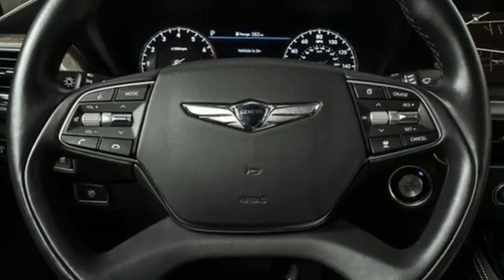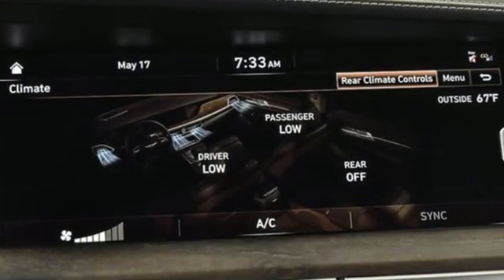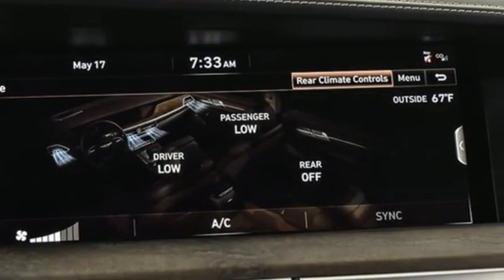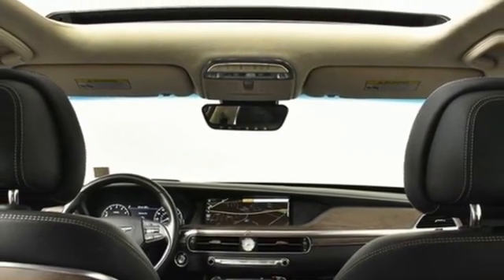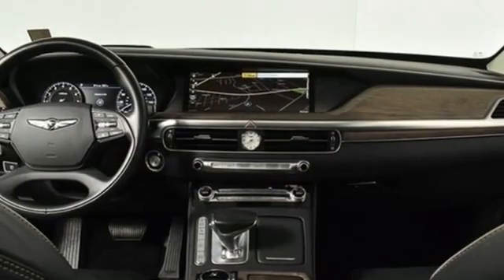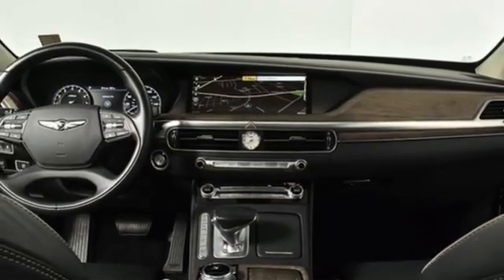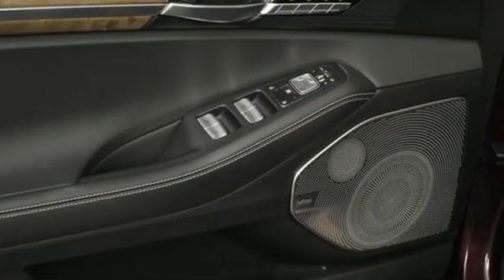Integrated navigation system with voice activation, heated and ventilated leather bucket seats, remote engine start smart device, hands-free liftgate, twin turbo V6 engine, automatic equipped driver control suspension management, streaming audio, dual zone climate control, four corner auto leveling suspension, auto dimming rear view mirror and automatic transmission.